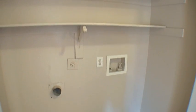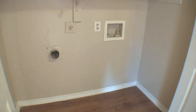Moving down the hallway, we come to the utility closet. This space has built-in shelving and washer and dryer connections.